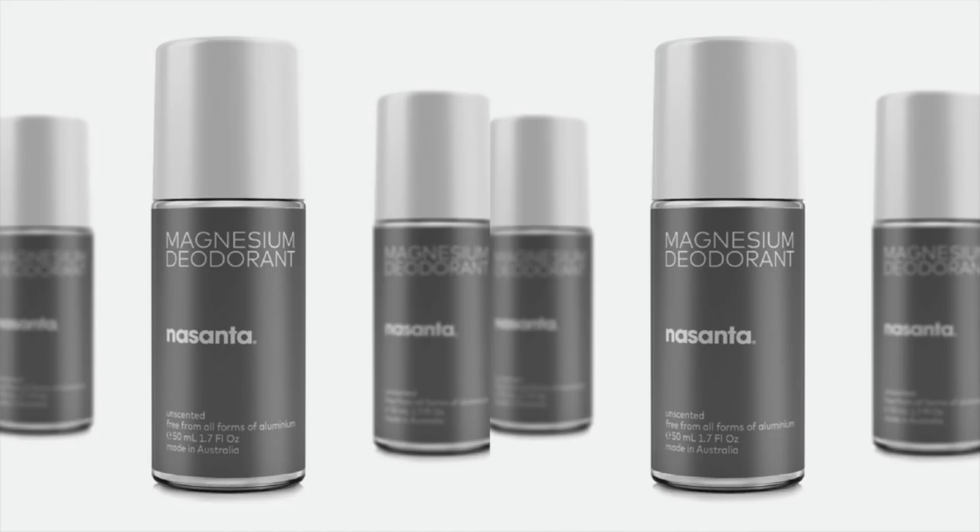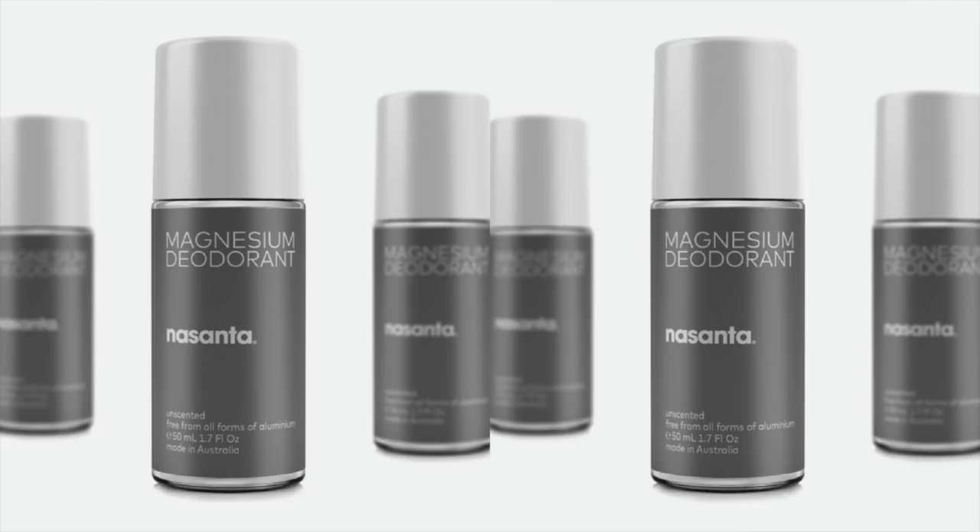Next up, I've got another great pick for my sensitive skin guys — and this one is aluminum, fragrance, and alcohol-free. I'm talking about Nassanta's Magnesium Deodorant. The key to this one is the magnesium that does a great job of neutralizing body odor. It doesn't sting sensitive skin, it allows your body to sweat naturally, and as a bonus, it does a great job of not staining your clothes. Definitely want to grab Nassanta's Magnesium Natural Deodorant.